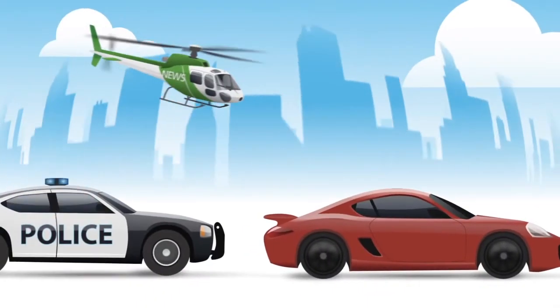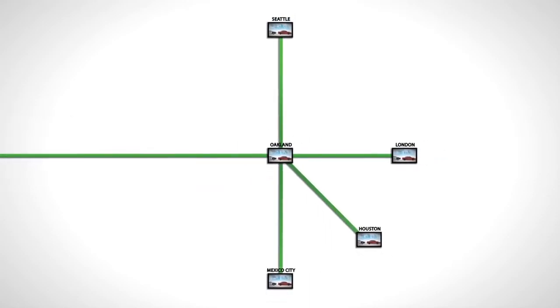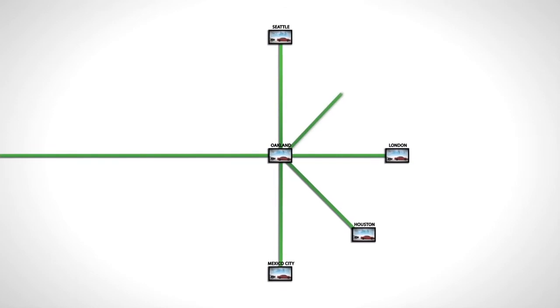It is a simple video distribution and switching system that allows point-to-point or point-to-multiple-point streaming of live video feeds over IP between your affiliated stations, regardless of their location.